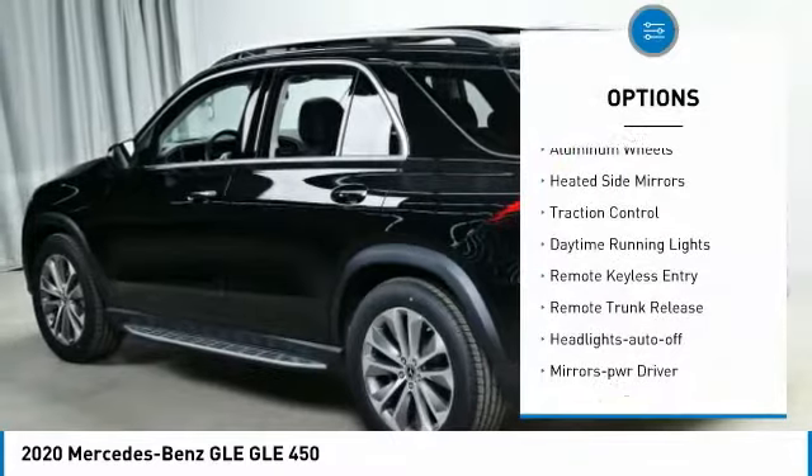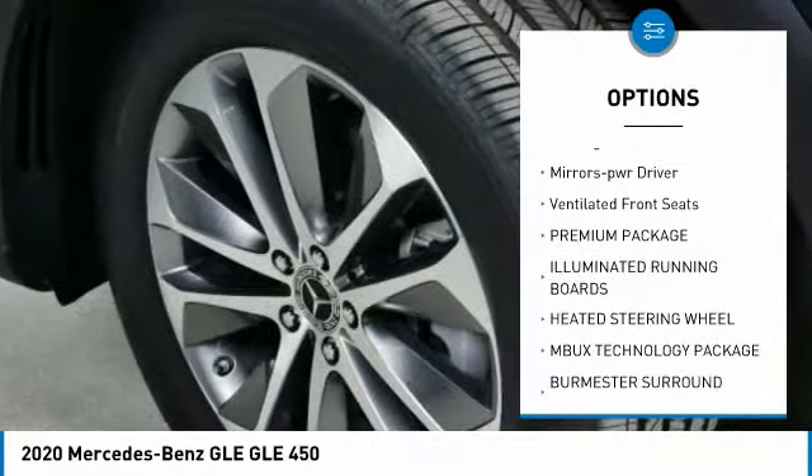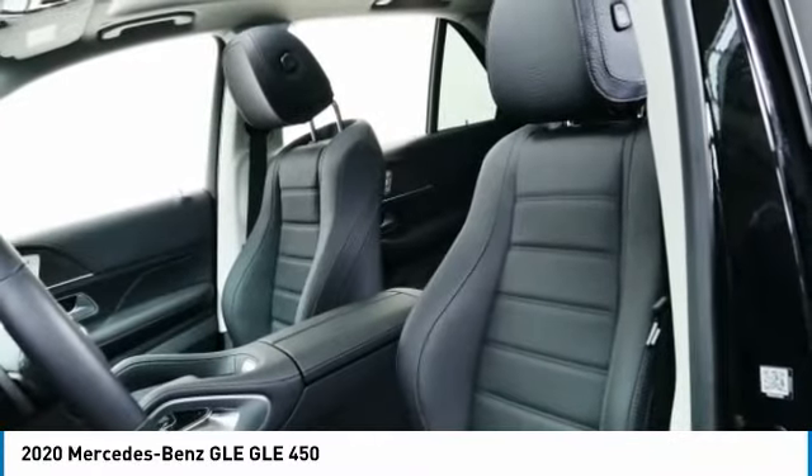All-wheel drive, aluminum wheels, heated side mirrors, traction control, daytime running lights, remote keyless entry, remote trunk release, headlights auto off, mirror memory, ventilated front seats.